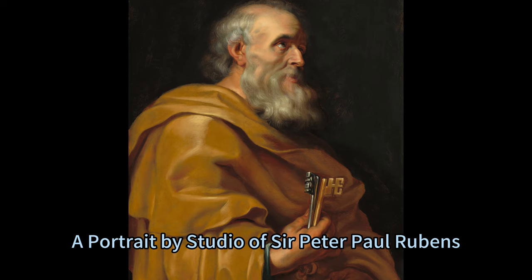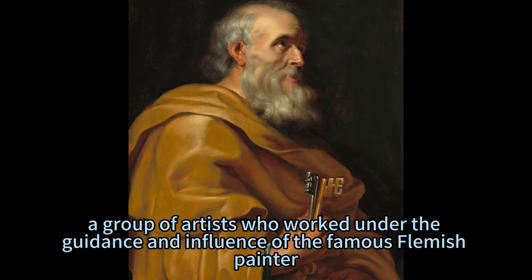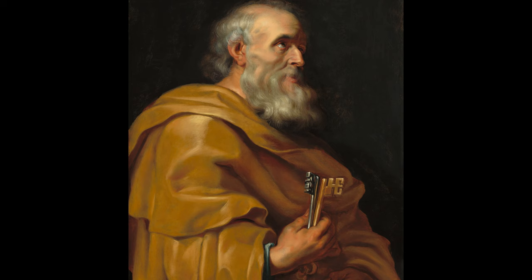The Majesty of St. Peter — a portrait by Studio of Sir Peter Paul Rubens. Studio of Sir Peter Paul Rubens, a group of artists who worked under the guidance and influence of the famous Flemish painter, created this magnificent portrait of St. Peter around 1614.